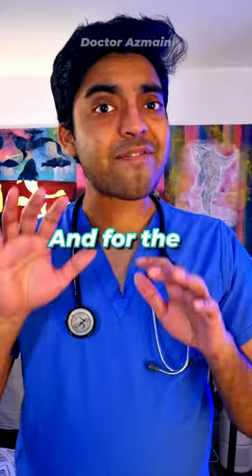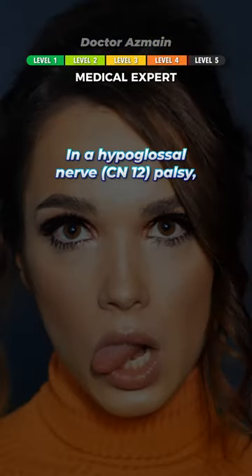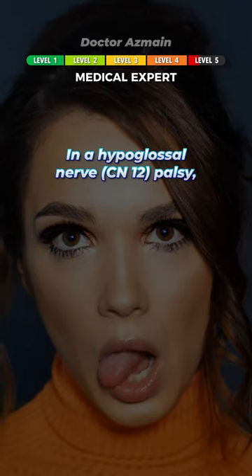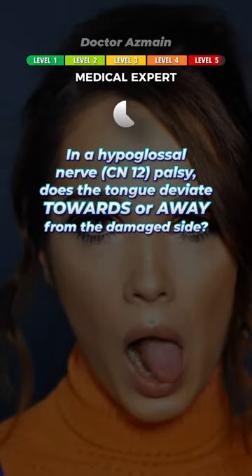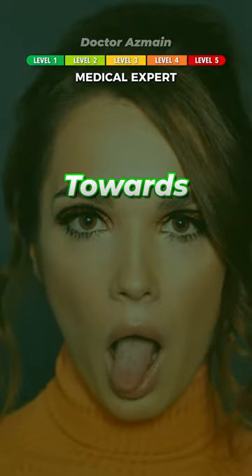The cribriform plate. And for the medical experts: in a hypoglossal, or 12th nerve palsy, does the tongue deviate towards or away from the damaged side? Towards.